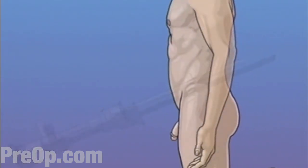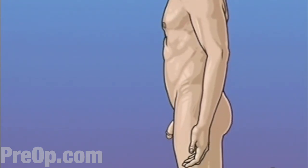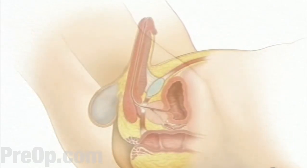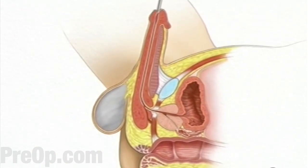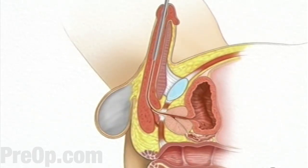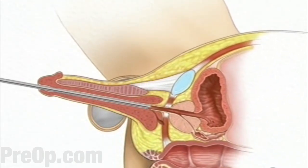Any tissue that your doctor removes from your bladder will be sent immediately to a laboratory for analysis. Your doctor will ask the laboratory to check for any sign of cancer or other abnormality. Your doctor will then lift your penis upward. A well-lubricated cystoscope is gently inserted into the urethra, the opening at the head of the penis, and slowly guided inward.